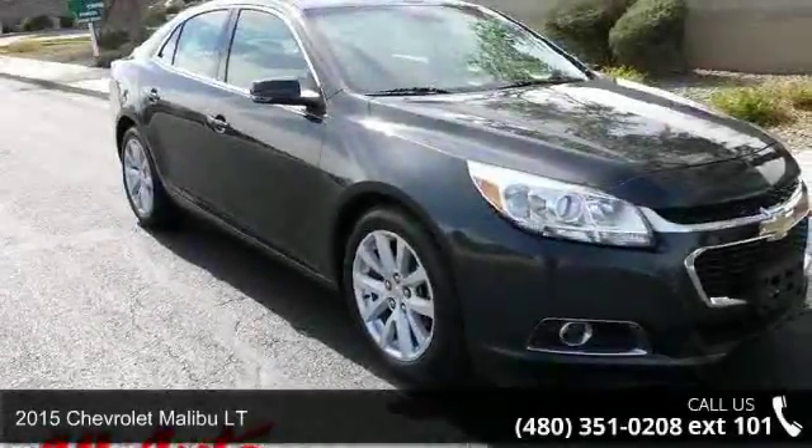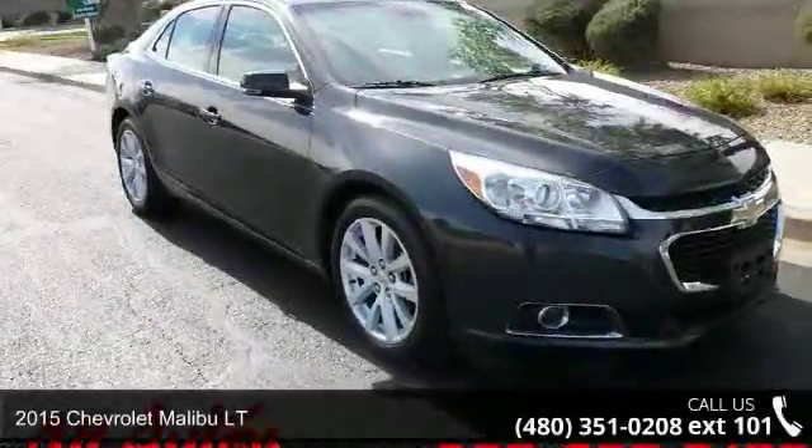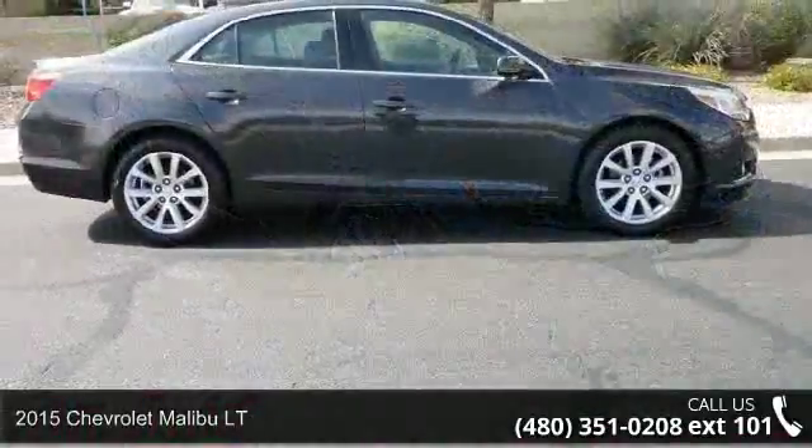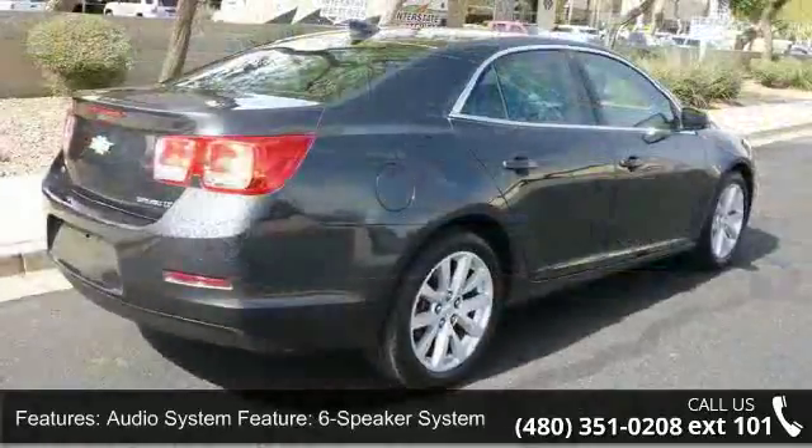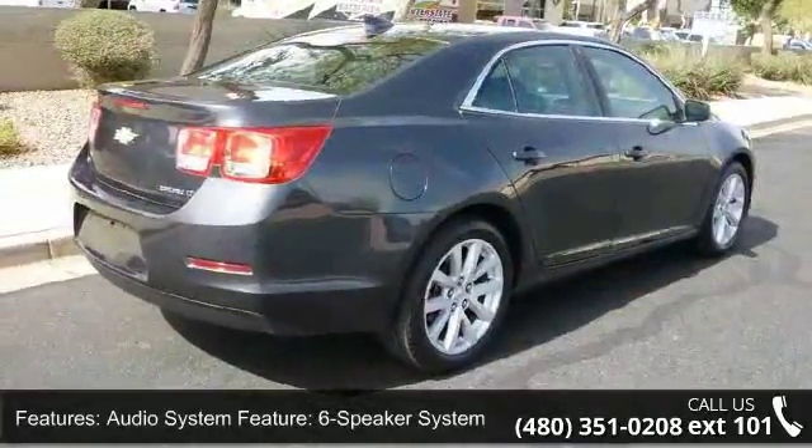Presenting the 2015 Chevrolet Malibu Lieutenant. If you are looking for an automobile with great features, look no further. This vehicle comes with a reliable four-cylinder engine, connected to a smooth-shifting automatic transmission.